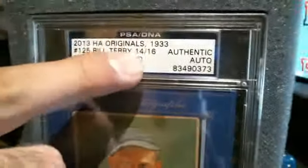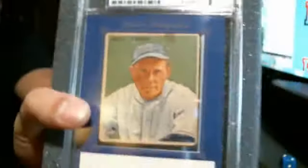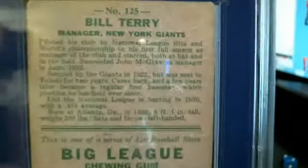Fourteen of sixteen — only sixteen of these made. Bill Terry, New York Giants. They got him down as a manager.